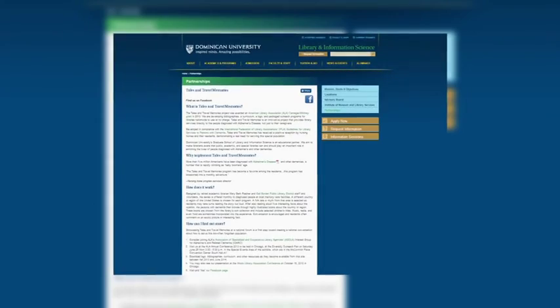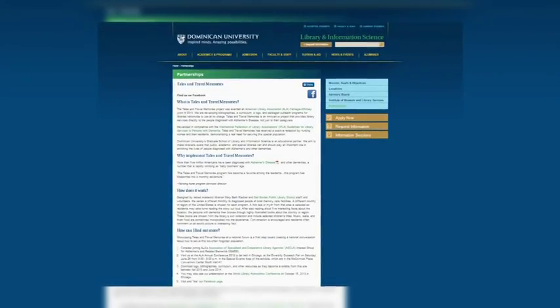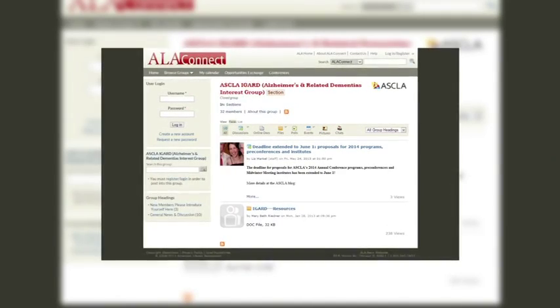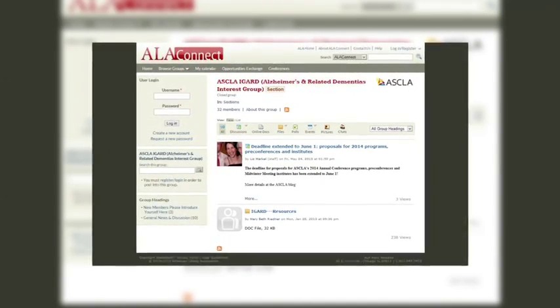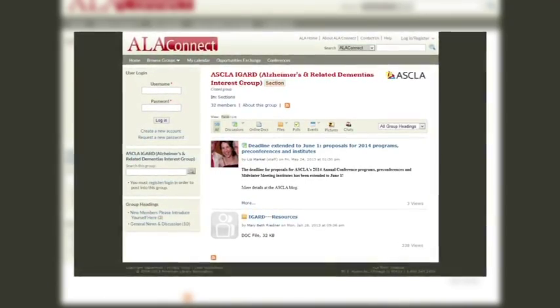The grant was an early step for us. It has led to a partnership with Dominican University in River Forest, Illinois, who are hosting a website for Tales and Travel. It has also led to an interest group within a section of the American Library Association, with members from across the country working together to develop more programs and services for people with dementia. We know there are more good things to come. At Gale Borden Library, we are preparing to present at national and state conferences, partnering with the Alzheimer's Association and a local care unit. We think we can create a sustainable movement nationwide, showing libraries how they too can help individuals with dementia.